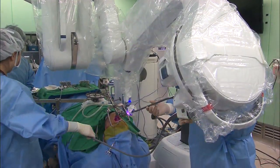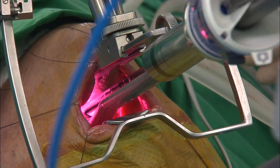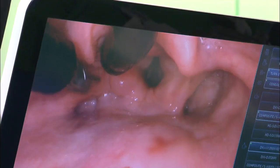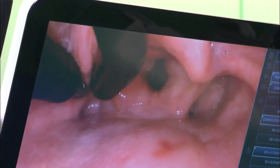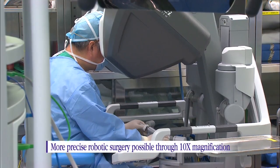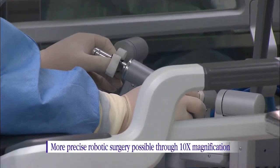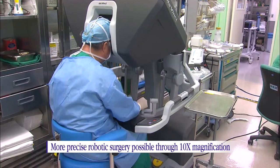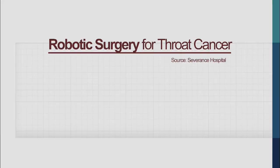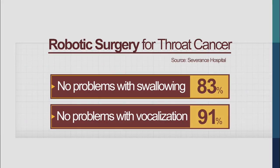However, thanks to robotic surgery, such side effects can be minimized dramatically. Performed by inserting a thin robotic arm into a patient's throat, this type of surgery allows facial and neck damage to be kept to a minimum. Because surgical robots can magnify the area under operation by a factor of 10, they can accurately remove cancerous cells while keeping normal tissue intact. More than 80% of throat cancer patients who have undergone robotic surgery had no problems with swallowing food or vocalization.